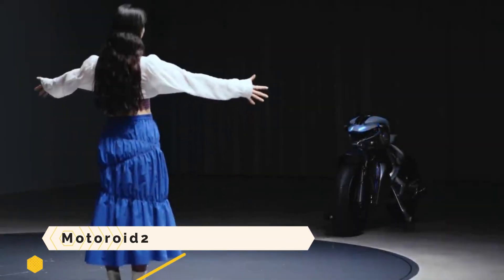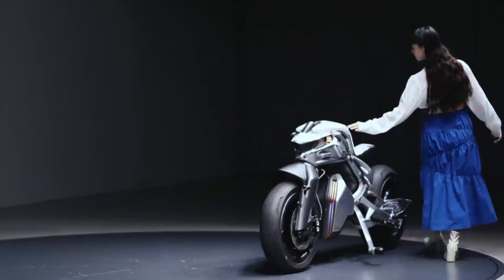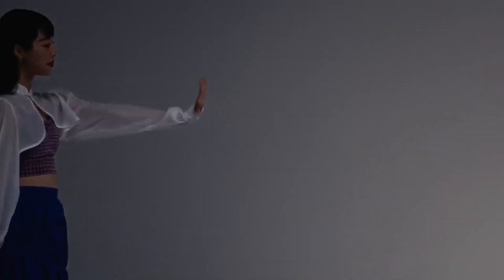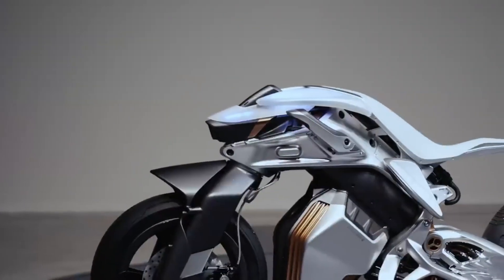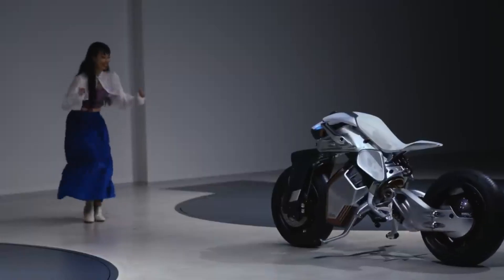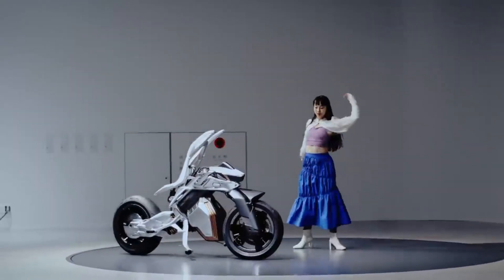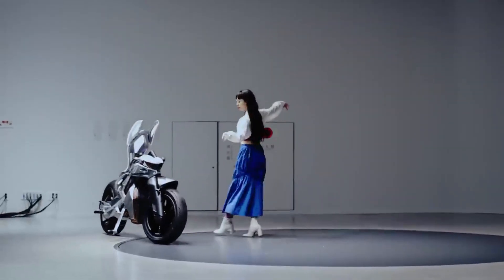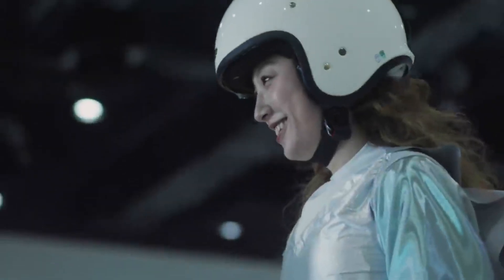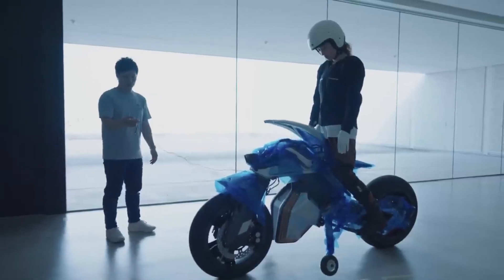Motoroid 2: an experimental electric motorcycle that uses advanced robotics and cognitive technology to give its rider the capacity to interact with it. It can recognize the face and gestures of its owner, keep its balance, and move on its own without human assistance. It is outfitted with a unique leaf structure that adapts to the rider's position and exchanges information through haptic input. As a living machine, Motoroid 2 is designed to form a profound connection with its user, comparable to a friend or constant companion.